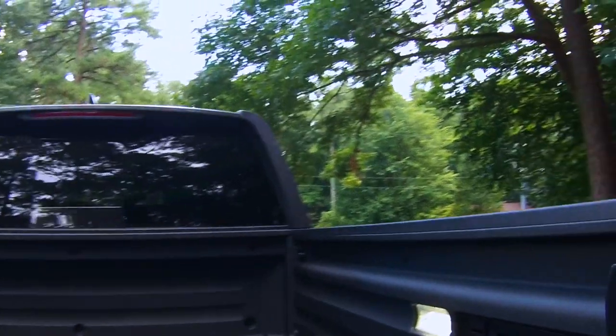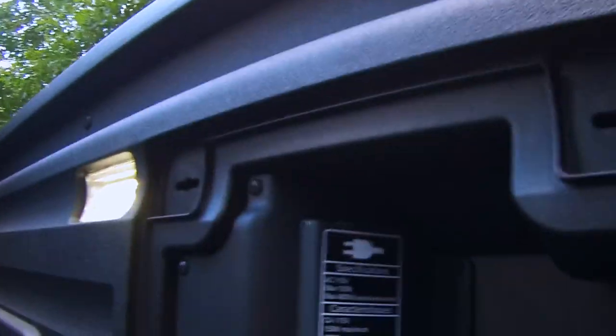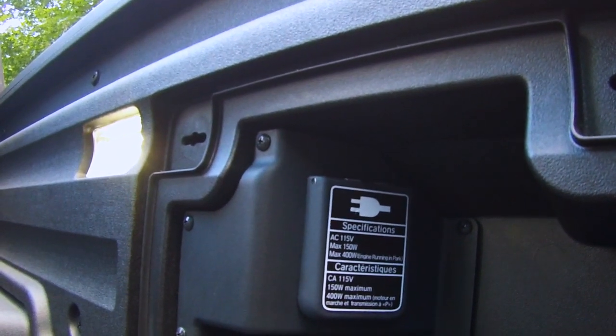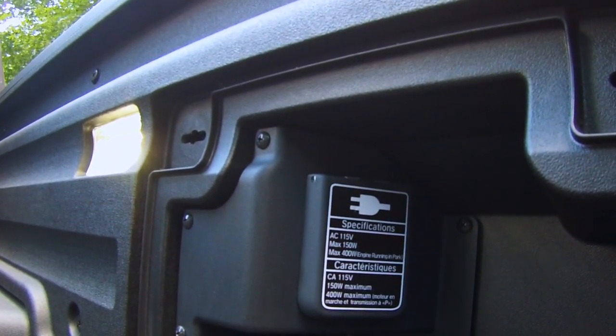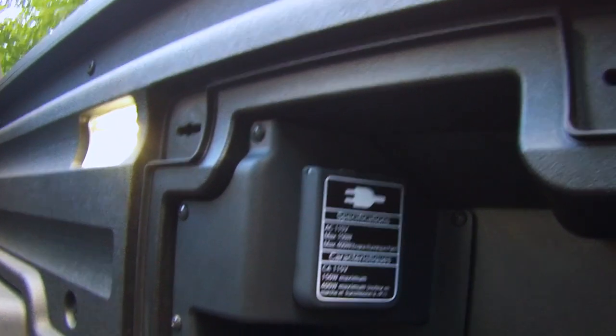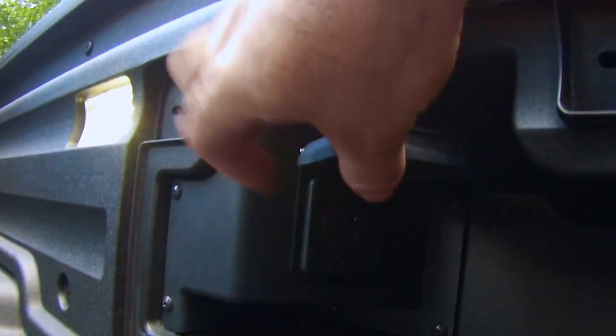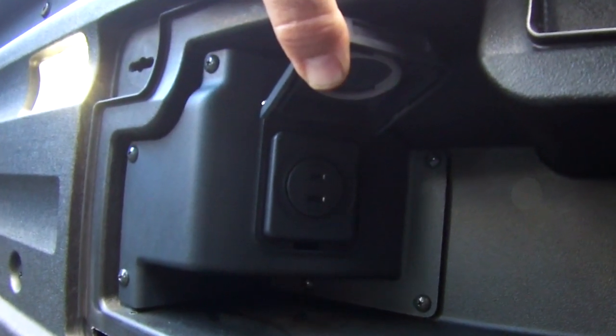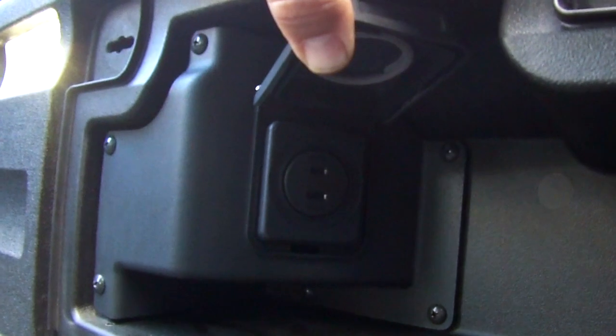The new Ridgeline comes with a power source in the bed of the truck. This power source is 150 watts if the engine's not running or if you're in drive. If you're parked and the engine's running, it actually provides 400 watts of power — enough to power most power tools and about anything you really need.